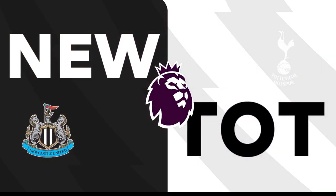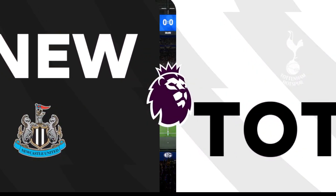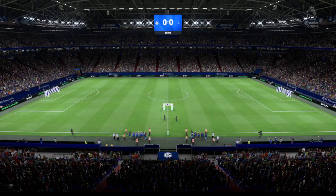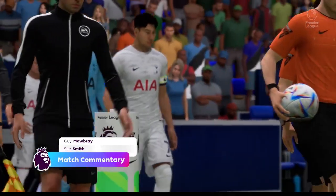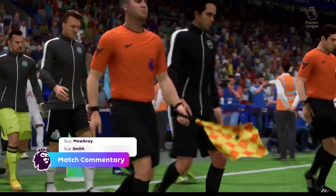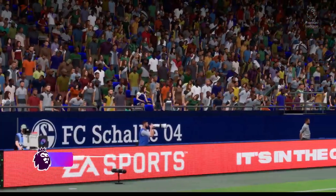Hello to you from the Arena Aufschalke in the heart of the Ruhr Valley. I'm Guy Mowbray, alongside me is the former England striker Sue Smith. And we've got live Premier League action for you today — it's Newcastle United versus Tottenham Hotspur.